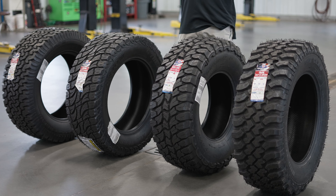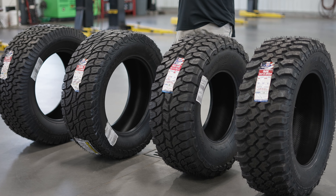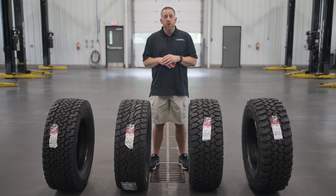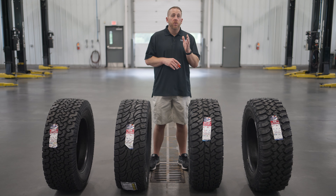Hi, I'm Matt McMurray from Campus Automotive in Blacksburg, Virginia, and today we have the Treadwright line of remolded tires. Treadwright is a US-based manufacturer of high quality, affordable remolded tires. All of their tires are made in the US with pride in an environmentally friendly process.